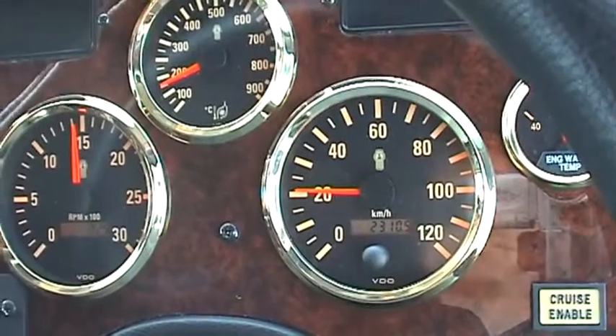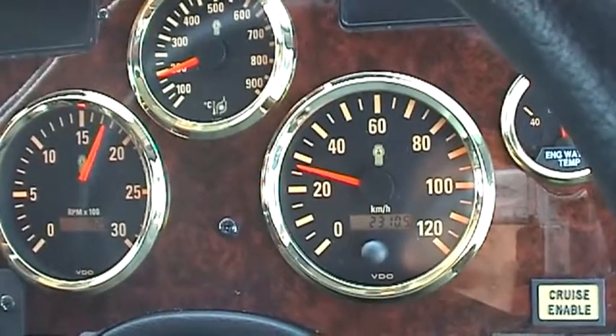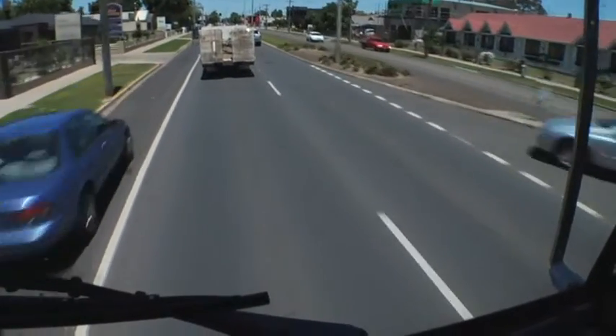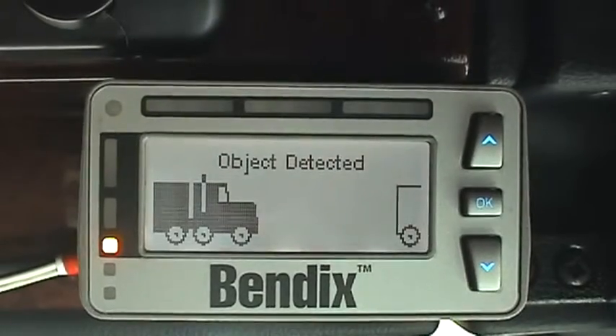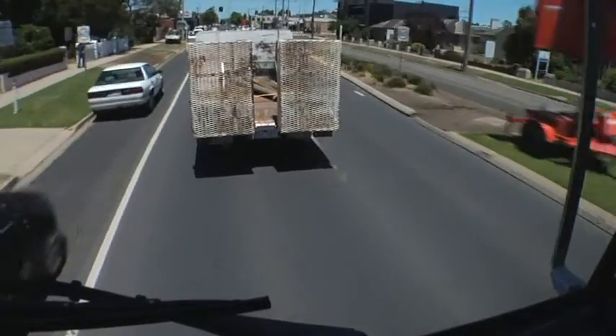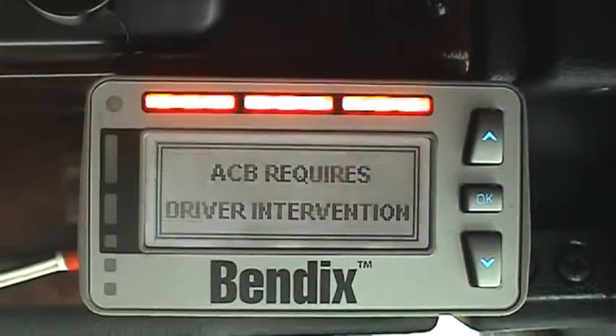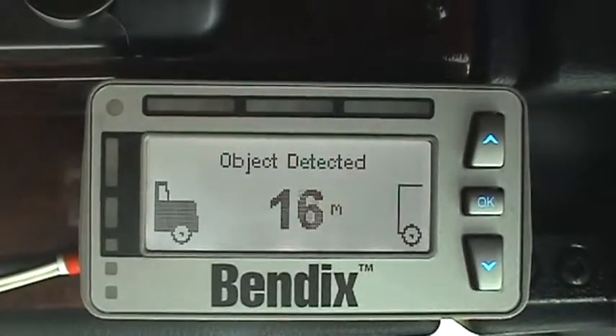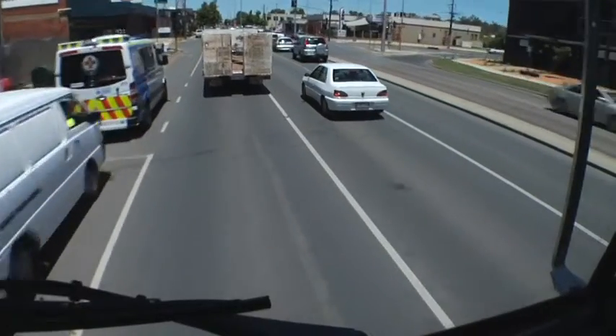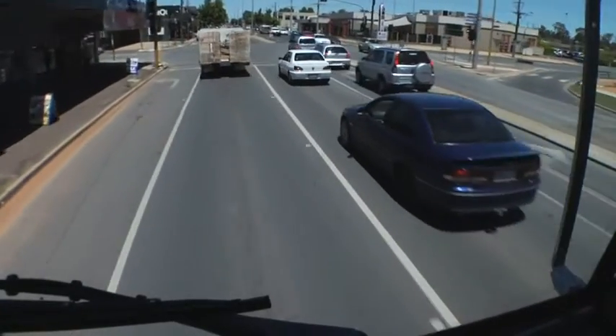ACB has two functions. The first is a passive function when the cruise control is not actuated on the vehicle. ACB will provide a warning device for the driver to let him know when a car or other motor vehicle has entered the space in front of the truck, which is considered an unsafe or too-close distance for the driver to be able to stop in an emergency event, allowing the driver to make some compensation.